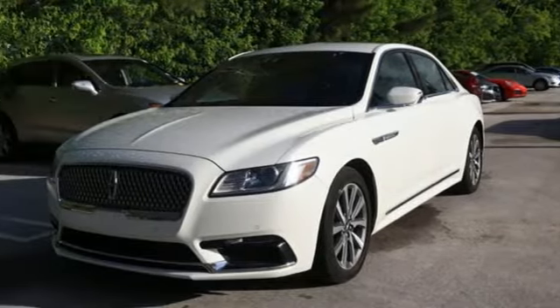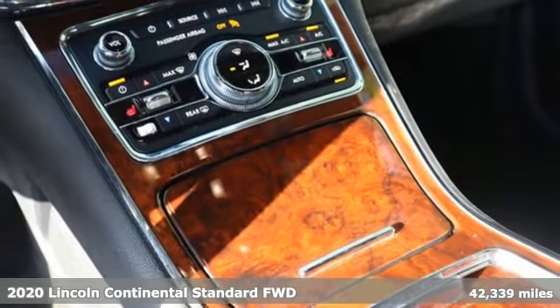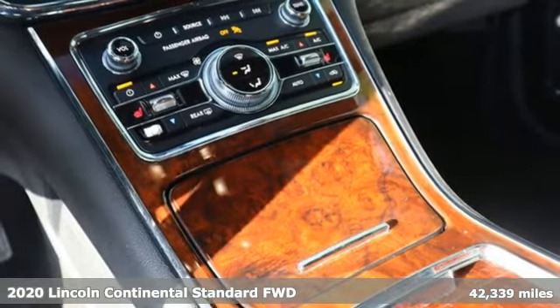It's a 2020 Lincoln Continental. Luxury, effortless performance with effortless grace. The Lincoln Continental makes a personal connection and moves you with ease.